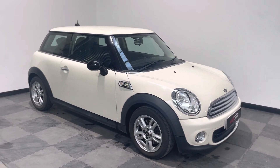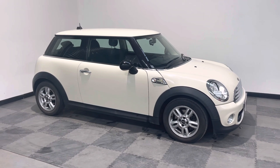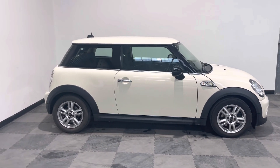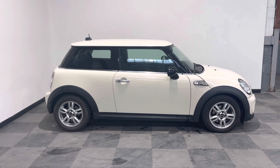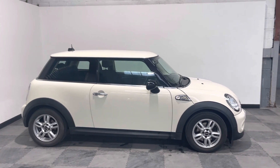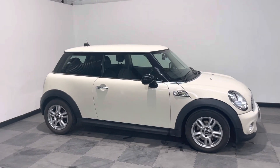Hi everyone, just wanted to take you around this lovely little Mini One that we've got in stock at Elliot Jarvis Cars. It's a 2011, 61-reg, done just over 46,000 miles — nice low mileage for its age. It's got some really good history with it as well, so we've got the digital printout from Mini.